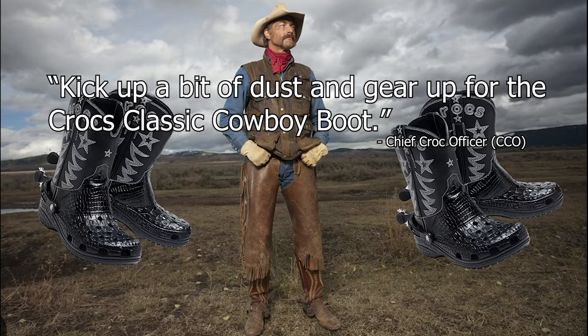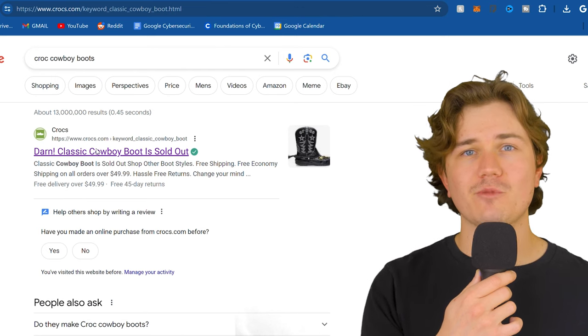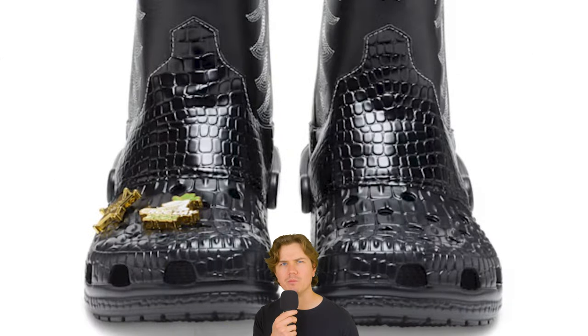"Kick up a bit of dust and gear up for the Crocs classic cowboy boot" — that's what it said on their website, but I can't prove it because the link doesn't exist anymore. If you want to buy it from a third-party retailer and not from Crocs directly, it only costs $480. All I was trying to do was spend my hard-earned cash on some classic Croc cowboy boots and walk around like a little cowboy with some goddamn Jibbitz.